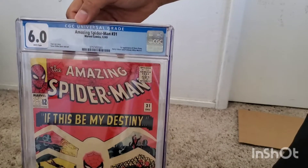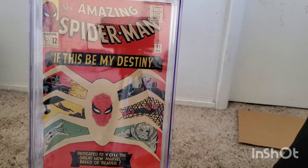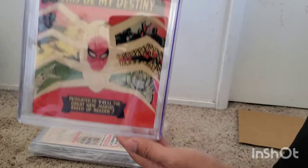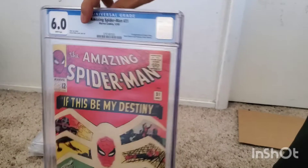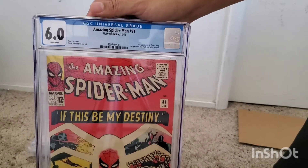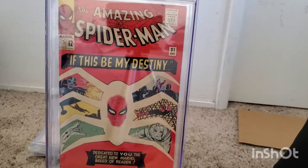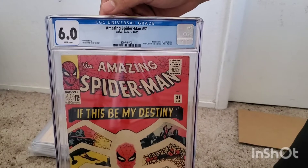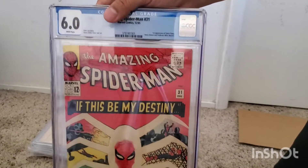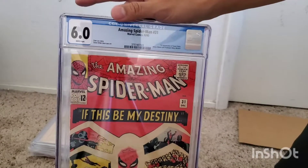This is the first appearance of Gwen Stacy, Harry Osborn, and Professor Miles Warren. Just love this cover — classic cover. Spider-Gwen is all the rage right now. I'm surprised this one hasn't really blown up. Like Edge of Spider-Verse number two — you know, this is Gwen Stacy. White pages too. Love this book.